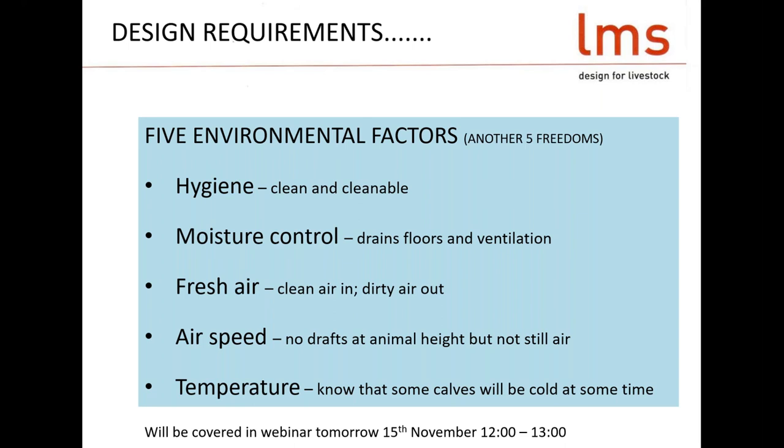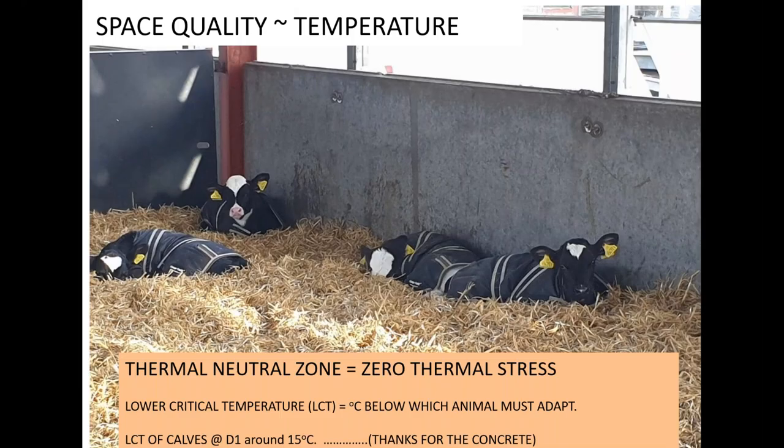On airspeed: no drafts at animal height. That's the conflict — we want fresh air but we don't want a draft, and that comes down to design. On temperature: in Britain, all calves born in the winter months in the first week of life are below their lower critical temperature. We've done a fantastic job of feeding them better. Colostrum management is a massive help because the nutrient quality of that early nutrition helps keep them warm. People get a calf jacket on — it's a bit of a laugh but it works a treat.